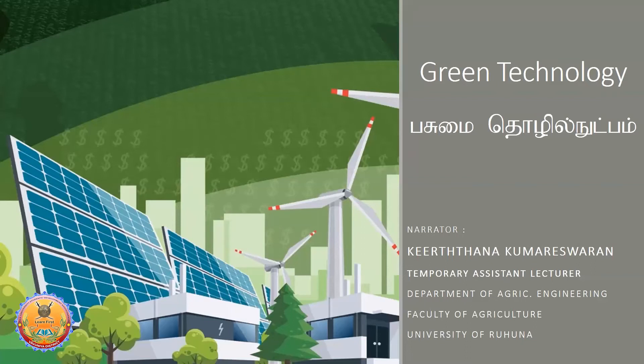There are many career opportunities for graduates, and you can identify them clearly. When you pass out as a new graduate, you can join as an Environmental and Social Safety Officer or an Environmental Assistant. You can also join the Environmental Authority, the Environmental Ministry, or the sustainability unit of any private company.